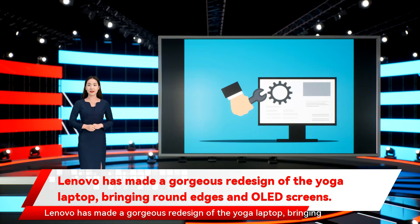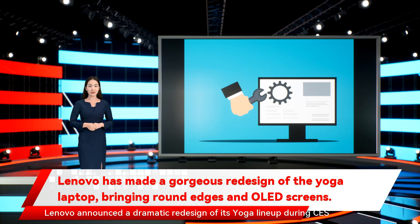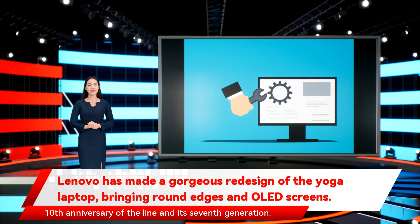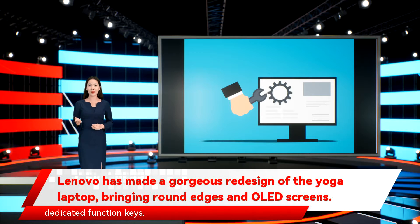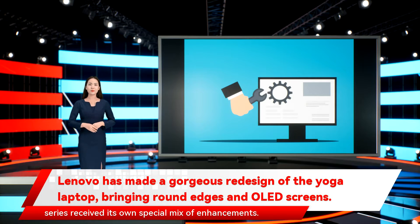Lenovo has made a gorgeous redesign of the Yoga laptop, bringing round edges and OLED screens. Lenovo announced a dramatic redesign of its Yoga lineup during CES 2022, launching a completely new look and other enhancements to mark the 10th anniversary of the line and its 7th generation. A new rounded design gives the Yoga series less of a minimalistic aesthetic, and a new keyboard introduced an edge-to-edge design and a row of dedicated function keys. It's the most significant redesign in years, and each model in the series received its own special mix of enhancements.